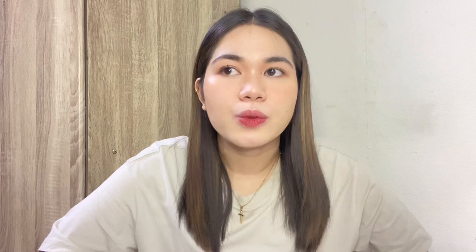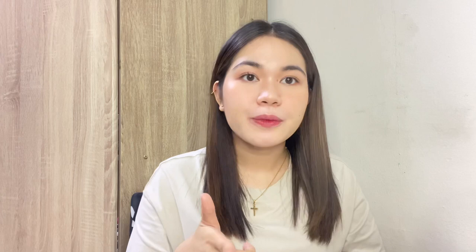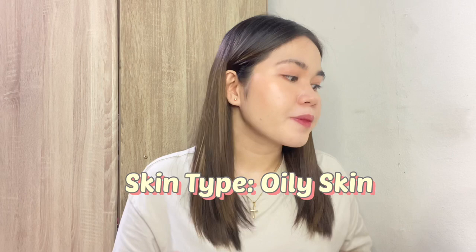Let's start with the products that I used. Unahin muna natin yung set ng mga products na ginamit ko nung sobrang lala ng hormonal acne ko. First product is this one — this is the Therm Action Cleansing Oil. It's an oil for deep clean, for normal skin, for waterproof makeup and sunscreen, with virgin organic olive and organic argan oil. Dermatologically tested din siya.